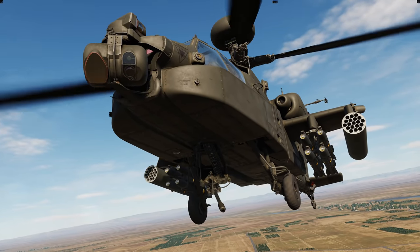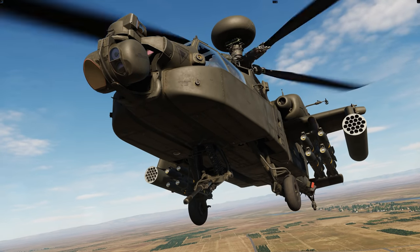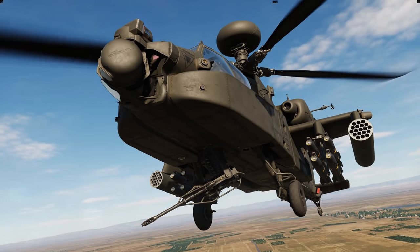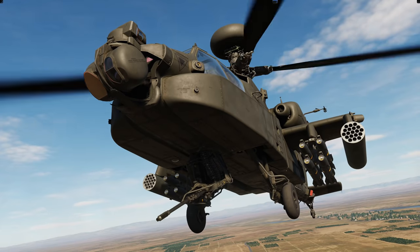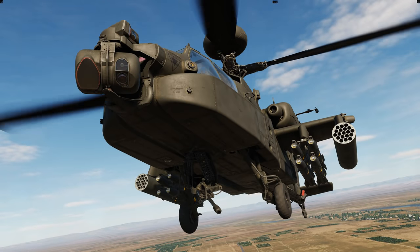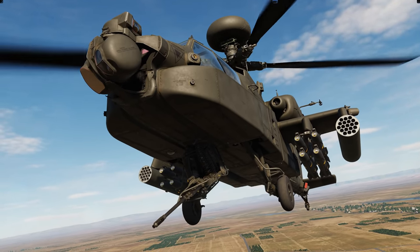Hey everyone, Wags here from Eagle Dynamics. The Apache Weapon System, or AWS, consists of a 30 millimeter chaingun mounted below the front of the aircraft on an articulating mount. It can fire both high explosive dual purpose and training rounds out to an effective range of 1500 to 700 meters, at an average of 550 rounds per minute against unarmored and lightly armored targets.